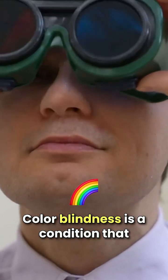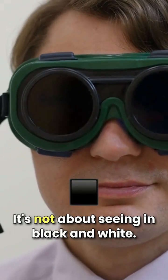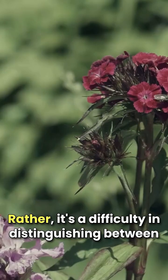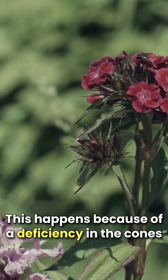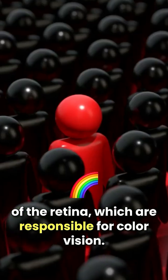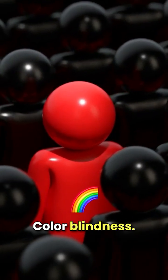Color blindness is a condition that affects how people perceive colors. It's not about seeing in black and white — rather, it's a difficulty in distinguishing between certain colors, most commonly reds and greens. This happens because of a deficiency in the cones of the retina, which are responsible for color vision. There are different types of color blindness, with the most common being red-green color blindness.